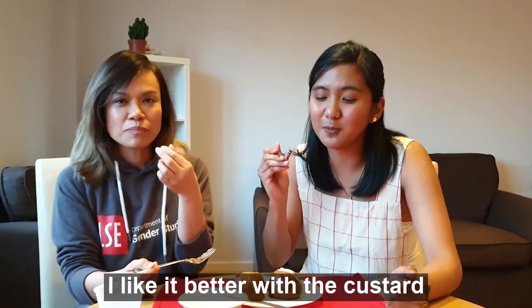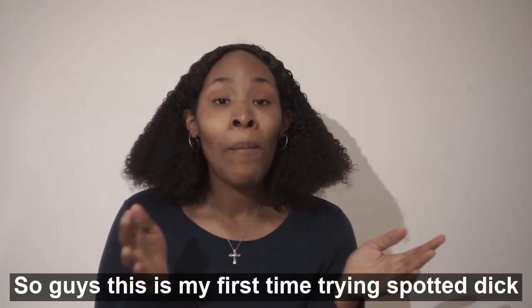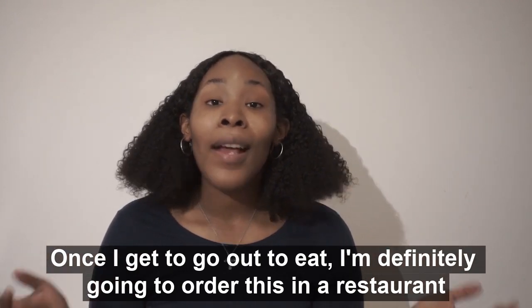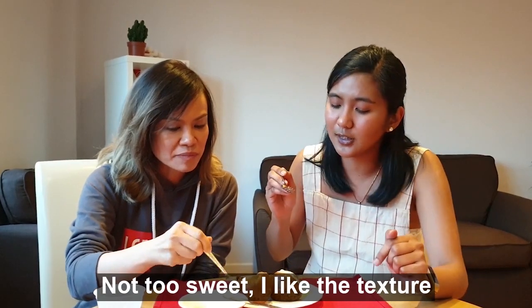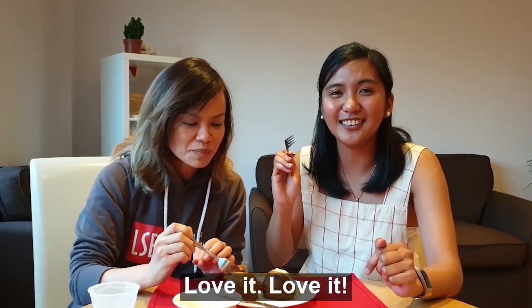Okay. I like it better with the custard. So guys, this is my first time trying spotted dick. Once I get to go out and eat, I am definitely gonna order this in a restaurant. Not too sweet. I like the texture. I think I'll be looking for this in the groceries after. Love it!